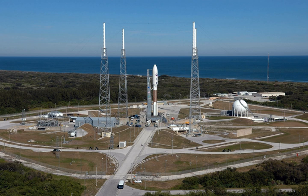In September 2015, pad modifications began to support human spaceflight via the Boeing CST-100 Starliner capsule. Modifications include the addition of a launch service tower to provide access to the capsule for pre-launch processing, crew access, and safety egress systems should the need to evacuate Starliner on the pad occur.